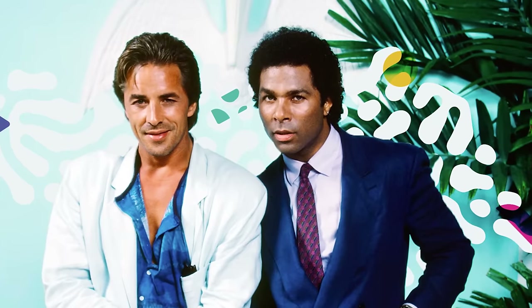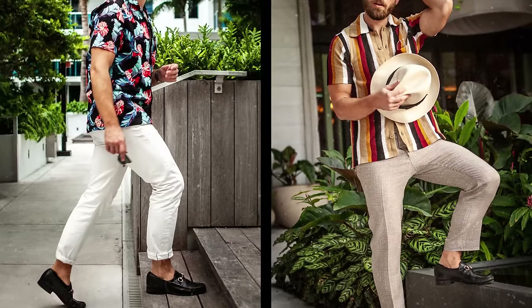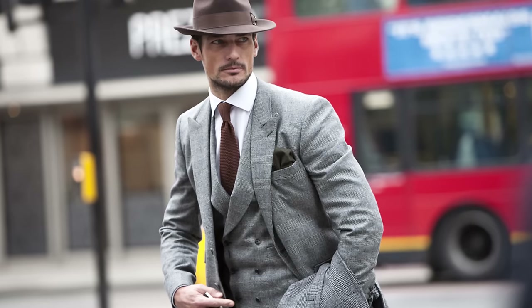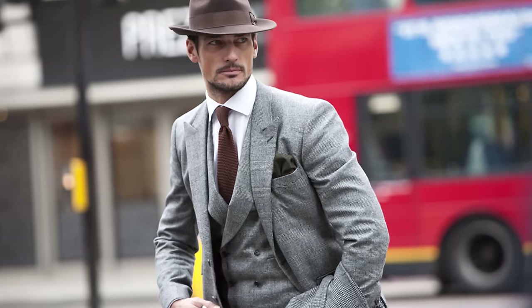First up: direction. What message do you want to send with your image? The first factor is what does your physical environment demand — we're talking about the weather and where you live. If you're down in Miami, the way you build your wardrobe is going to be very different than if you're in Seattle, Chicago, or New York City. Whether you're urban or rural, you've got to take all of that into consideration.